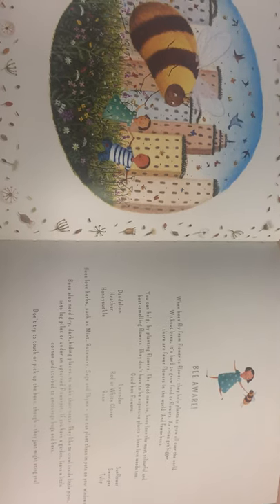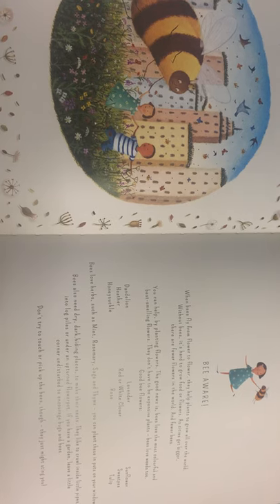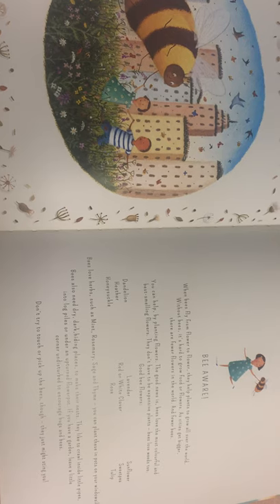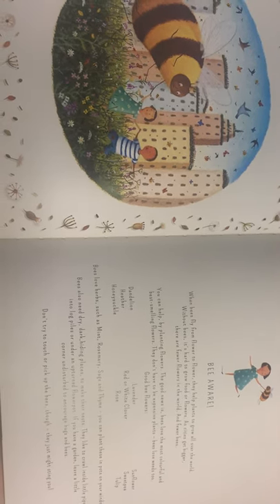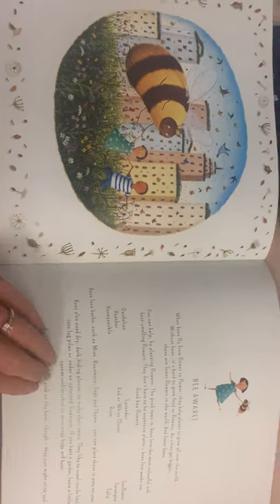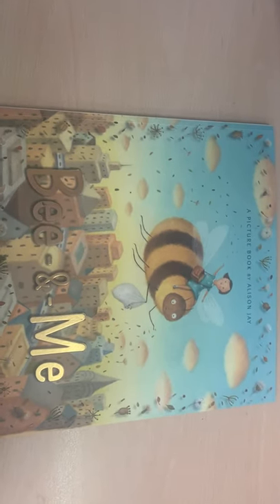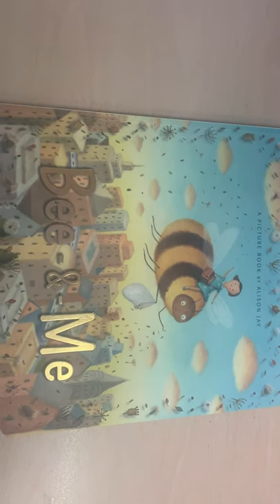I've actually got most of them in my kitchen! Bees also need dry dark hiding places to make their nests — they like to crawl inside little pipes, into log piles, or under an upturned flower pot. If you have a garden, leave a little corner undisturbed to encourage bugs and bees. Don't try to touch or pick up bees though — they might sting you. They are very precious, so make sure we're looking after them. That's your picture book story for this week — have a really good think about the meaning behind it and how you can create your story. I look forward to seeing them!